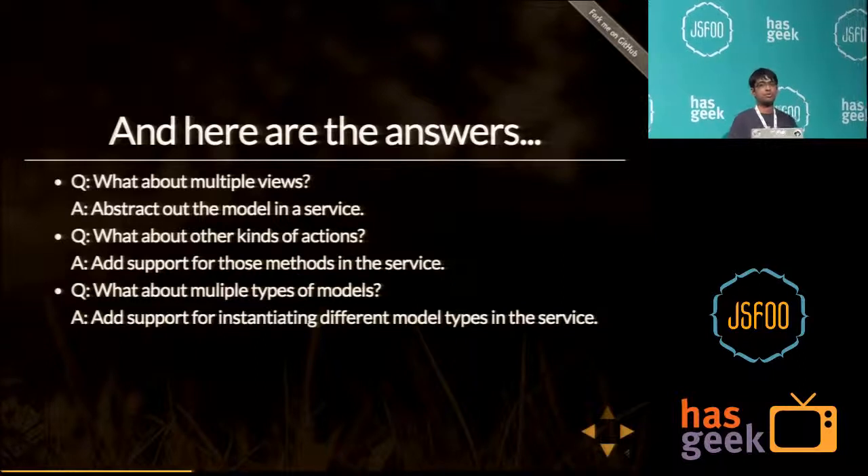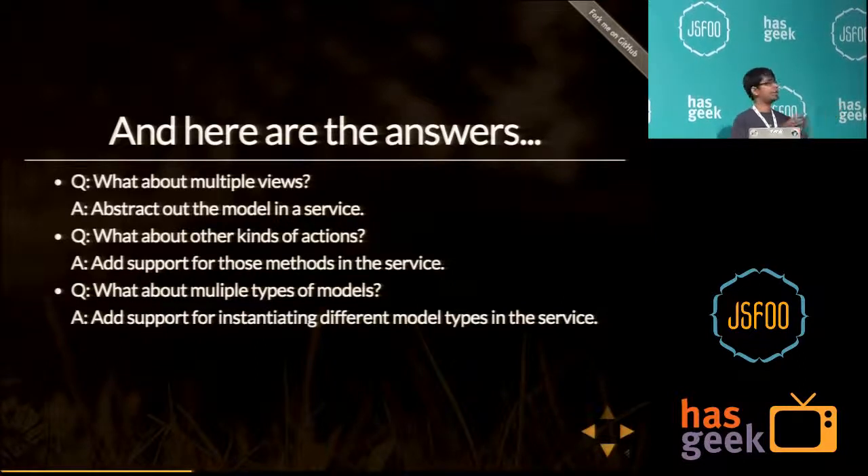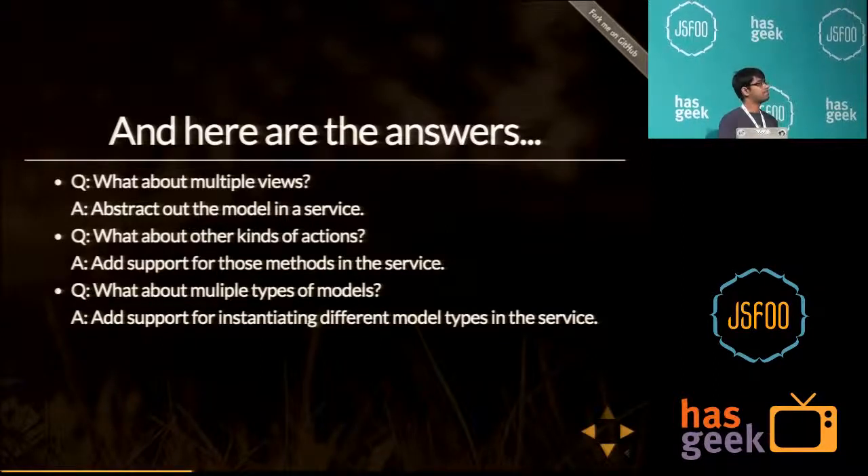For multiple types of models: you can add a feature to your service that takes a parameter defining what kind of model it is. So you could create a user model, a post model, or a comment model using the same service.